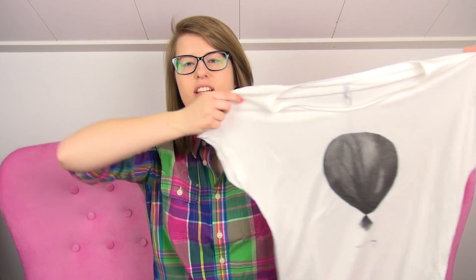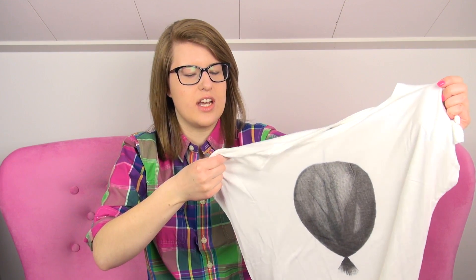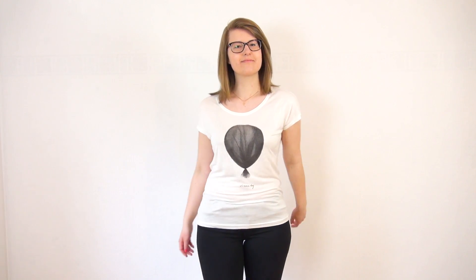I also picked up another short-sleeved top. This is also viscose, I think — very light fabric, very nice for spring and summer. This one is in more of an off-white color compared to the first white one I showed you.